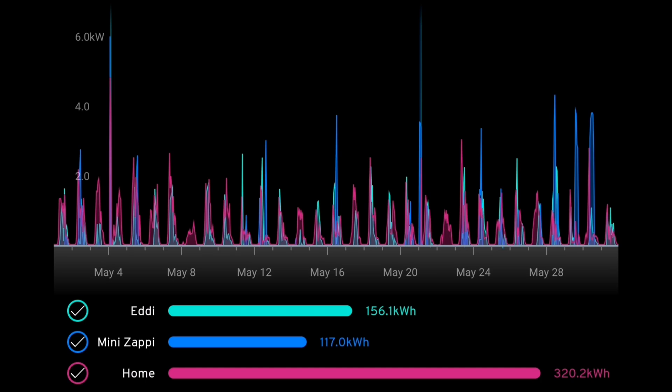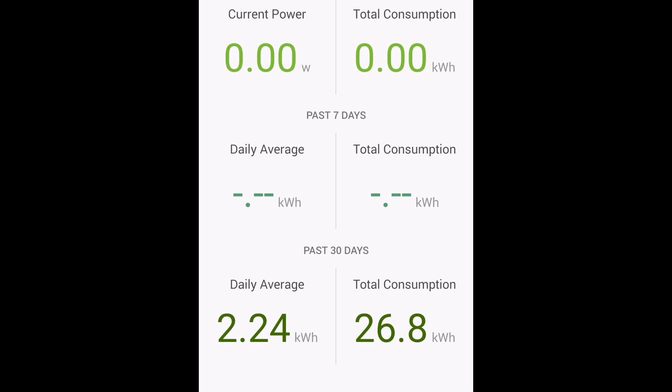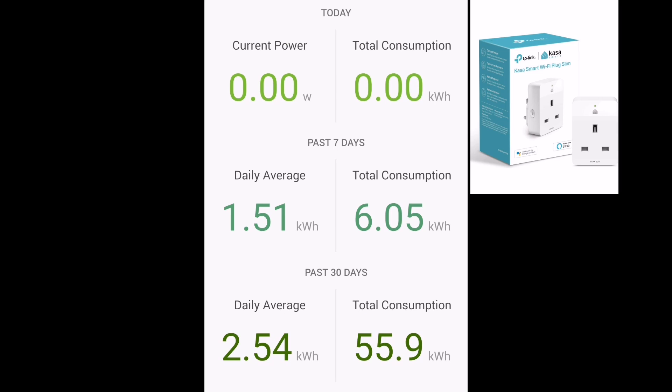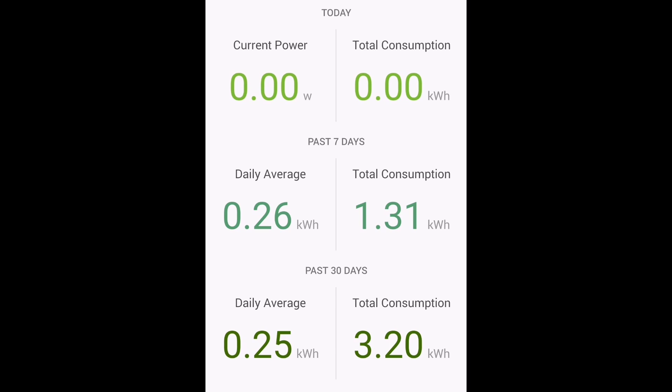Moving on to the MyEnergi app: we added 156 kilowatt hours into hot water via the Eddy device — that's from solar energy plus plunge pricing boosts overnight. We added 117 kilowatt hours into our Mini Electric via the MyEnergi Zappi device. And 320 kilowatt hours was consumed in the house, which partly includes charging the battery. The Kasa smart plugs monitoring the portable radiators show 26 kilowatt hours on one, 55 on another, and 17 kilowatt hours on the third.